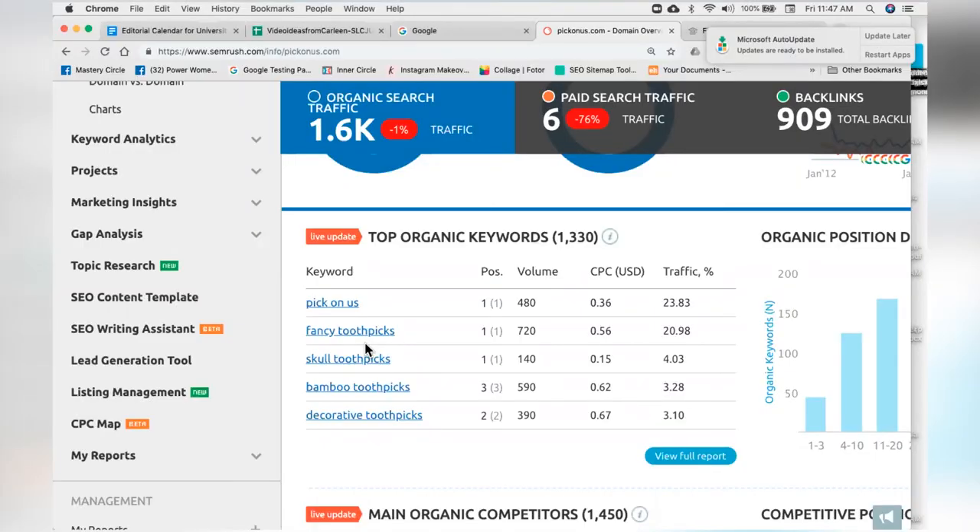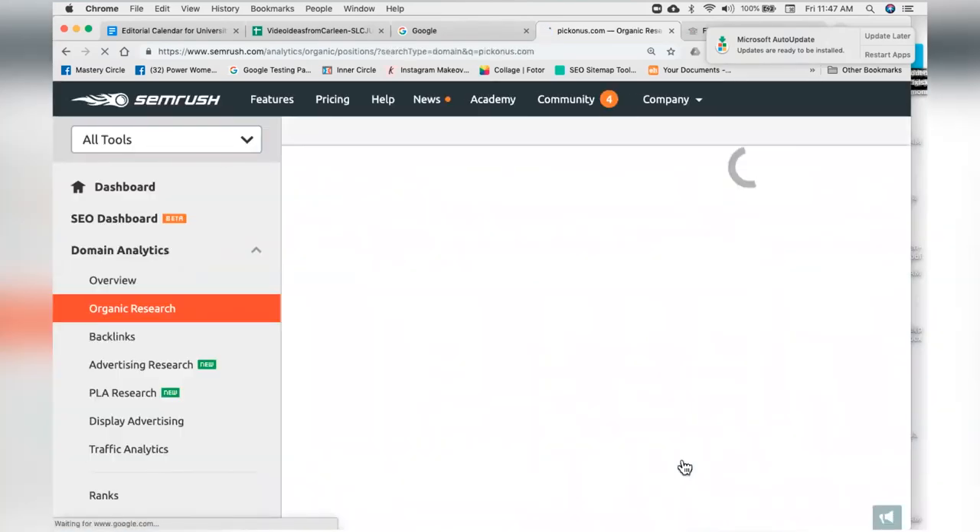One keyword is giving them 20% of traffic to their website, and 720 a month is a lot. Then ironically number 3 is skull toothpicks — everyone has their own theme for a birthday party or Halloween — they rank number 1 for that, which is 4% of their traffic. Bamboo toothpicks is 3% of traffic, and decorative toothpicks is there too. If I click the full report, I get every single keyword Pick on Us currently ranks for. Remember when creating a sitemap, think about not just one page at a time but how to look like a thought leader with a definitive book where every chapter covers a topic you want to be findable for.